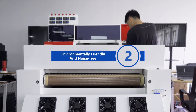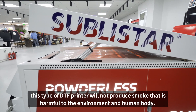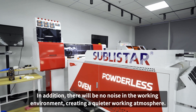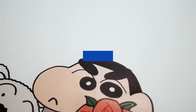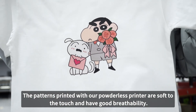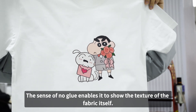Environmentally friendly and noise-free: due to the powderless characteristics, this type of DTF printer will not produce smoke that is harmful to the environment and human body. In addition, there will be no noise in the working environment, creating a quieter working atmosphere. Better feel: the patterns printed with our powderless printer are soft to the touch and have good breathability. The sense of no glue enables it to show the texture of the fabric itself.